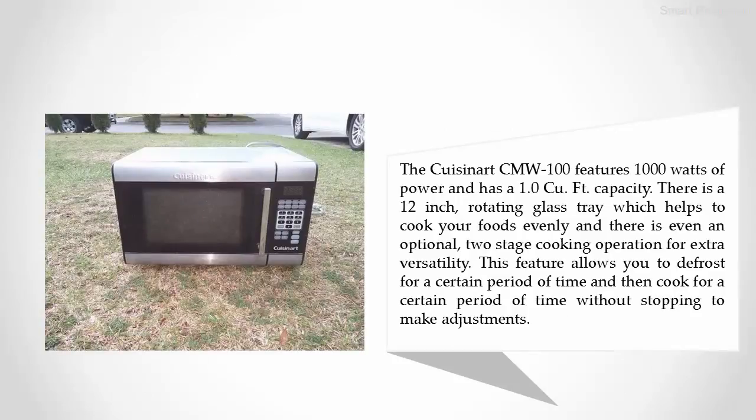The Cuisinart CMW-100 features 1000 watts of power and has a 1.0 cubic foot capacity. There is a 12-inch rotating glass tray which helps to cook your foods evenly. There is even an optional two-stage cooking operation for extra versatility. This feature allows you to defrost for a certain period of time and then cook for a certain period of time without stopping to make adjustments.